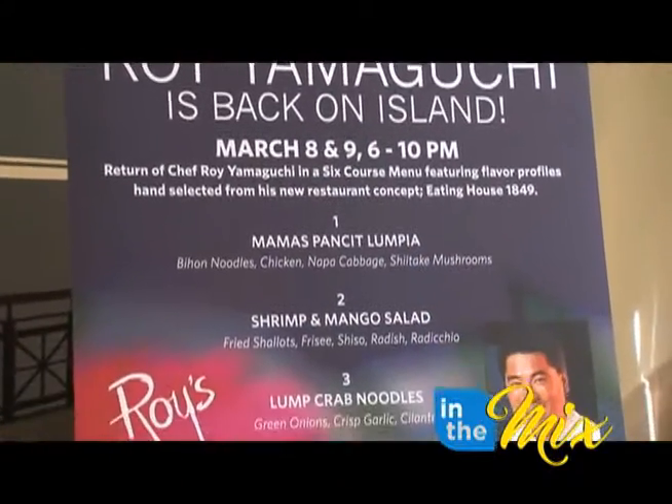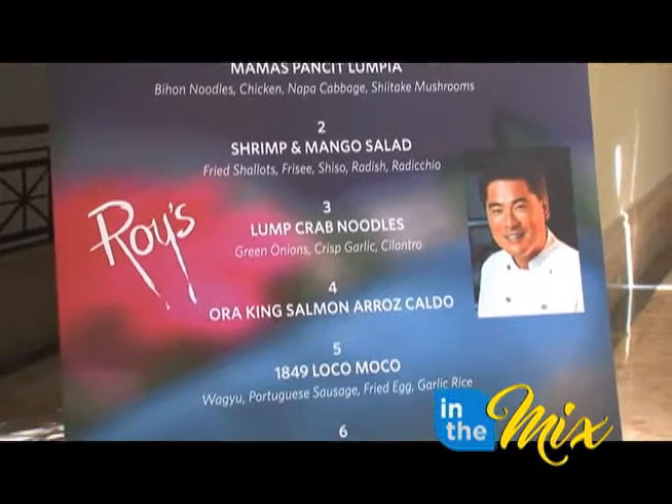We're showcasing some of the items that we have on the Eating House menu, but at the same time we're tweaking it a little bit for the dinners here. Working alongside Yamaguchi was Roy's restaurant Chef de Cuisine, Dylan Saad. It's been a great experience to be able to work with someone who's accomplished so much in his career, and rubbing shoulders with him is very important for me.